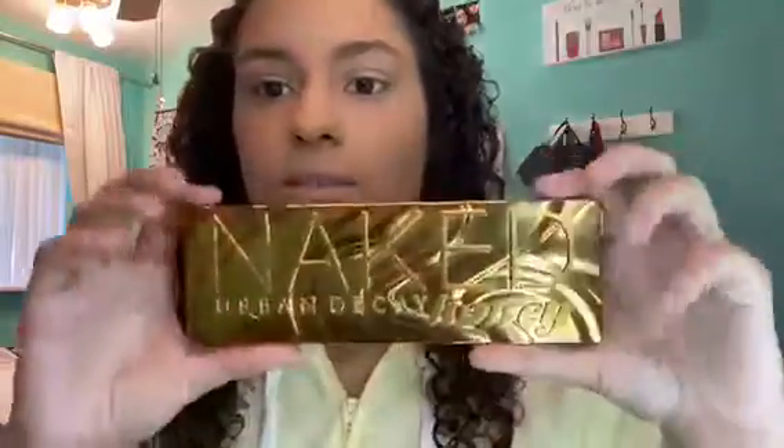Moving on, for eyes I decided to use my Naked Urban Decay Honey Palette because it is spring, so I feel like it's a good palette to pull out for springtime. I'm just going to do a simple look with that. I decided I'm not going to try eyeliner today, but I have a great video idea for this eyeliner — so stay tuned for that coming out in the next few weeks. I'm going to do my eyes and then I'll be back.